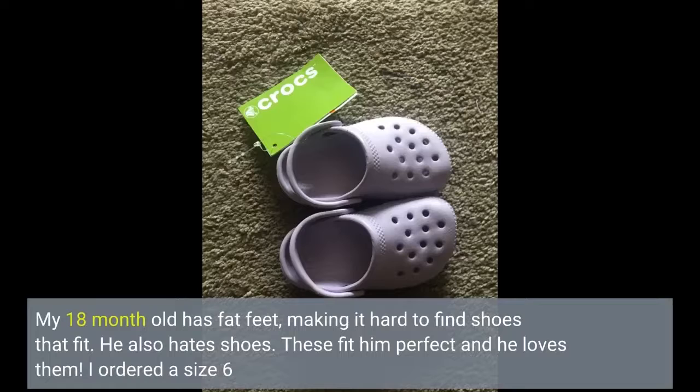My 18-month-old has fat feet, making it hard to find shoes that fit. He also hates shoes. These fit him perfect and he loves them. I ordered a size 6.